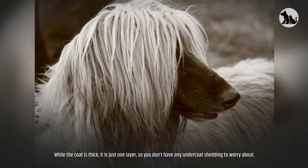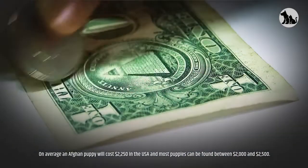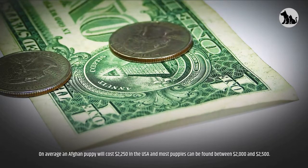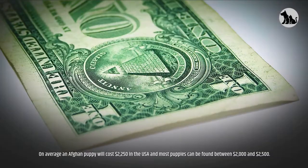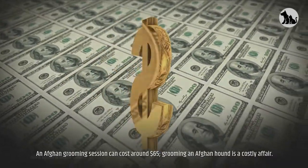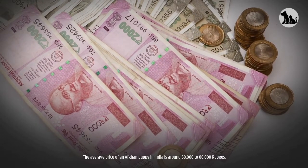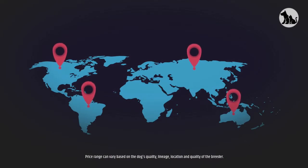Despite the long silky coat, the Afghan Hound really doesn't shed all that much — while the coat is thick, it is just one layer, so there's no undercoat shedding to worry about. On average, an Afghan puppy will cost $2,250 in the USA, with most puppies found between $2,000 and $2,500. A grooming session can cost around $65. In India, the average price of an Afghan puppy is around 60,000 to 80,000 rupees, varying based on the dog's quality, lineage, location, and breeder.